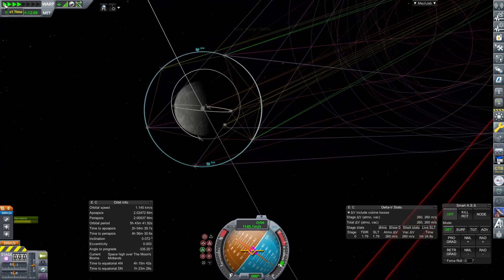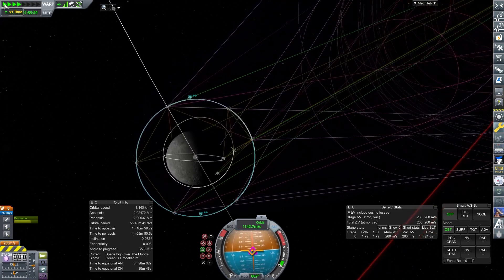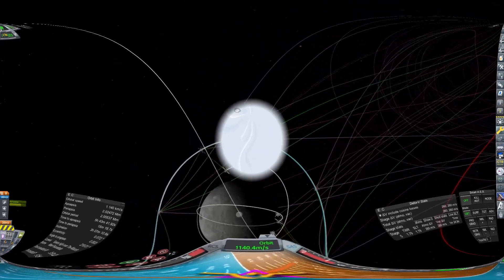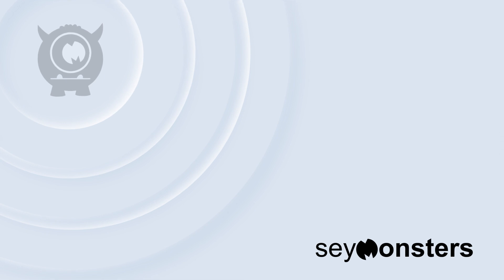We've now got our Moon communications sorted, which opens up the possibility of doing a few more things around the Moon. As we leave that system to work its way around, until next time — have a great one. We'll see you next time.